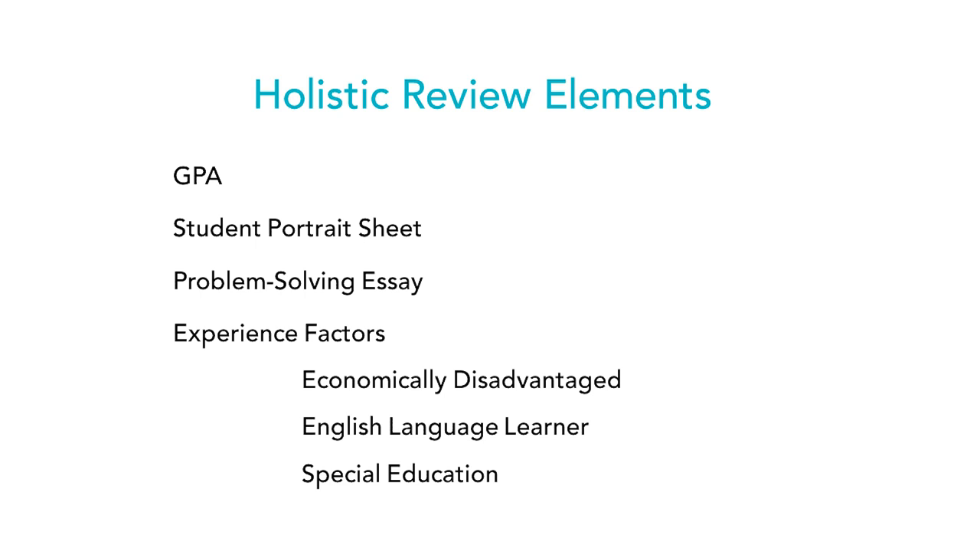The evaluation process looks at the GPA — minimum 3.5 up to 4.0 — your responses to the four student portrait sheet questions, and your problem-solving essay. Evaluators review your responses to the questions asked. Additional factors calculated into the overall evaluation include whether a student is economically disadvantaged, an English language learner, or a special education student.